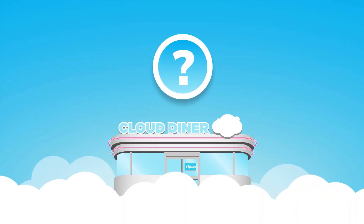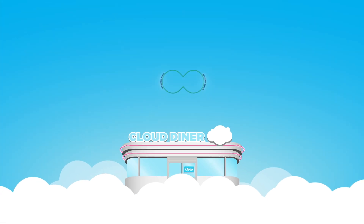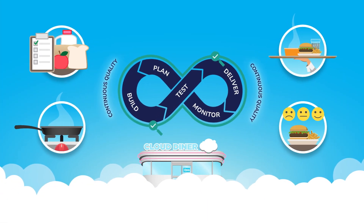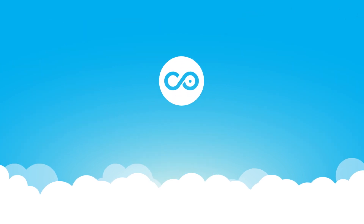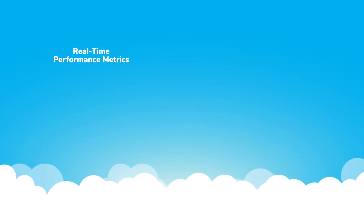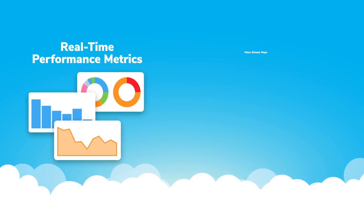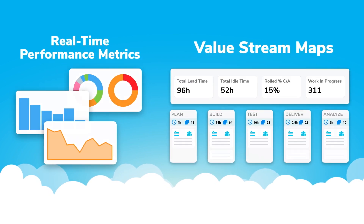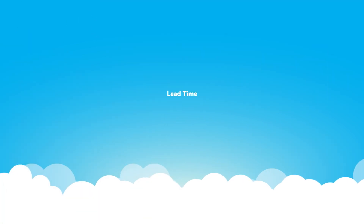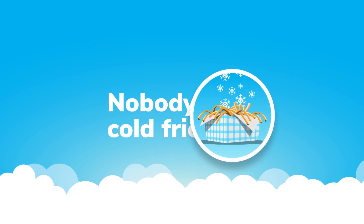What does Salesforce DevOps have in common with a restaurant? In both cases, you need visibility into the flow of value in order to improve performance and quality. With Copado, it's easy to inspect your entire development life cycle through real-time performance metrics and value stream maps so you can find and fix bottlenecks.